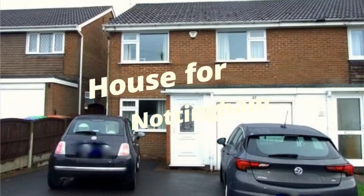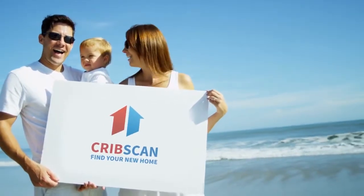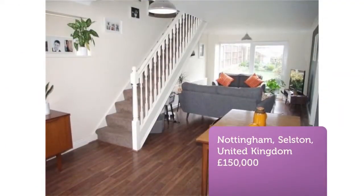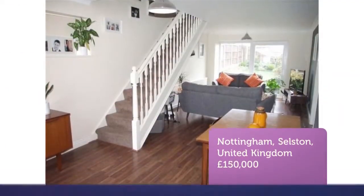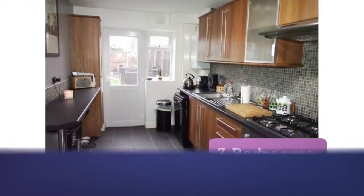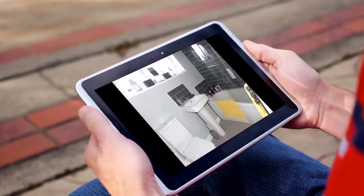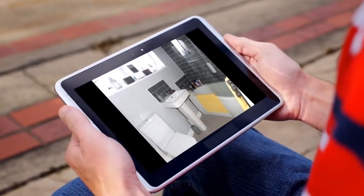3 Bedroom Semi Detached House for Sale, Sherwood Way, Selston. 3 Bed Family Semi with Really Good Sized Bedrooms. This lovely semi is beautifully presented with modern kitchen and bathroom, large open plan living space, large utility room, enclosed rear with lawn and decking, and plenty of off-road parking. Viewing essential.